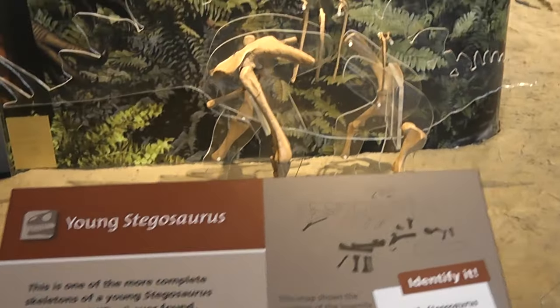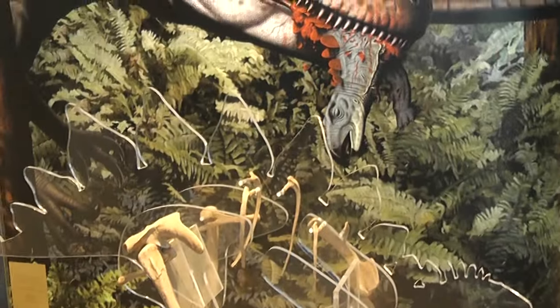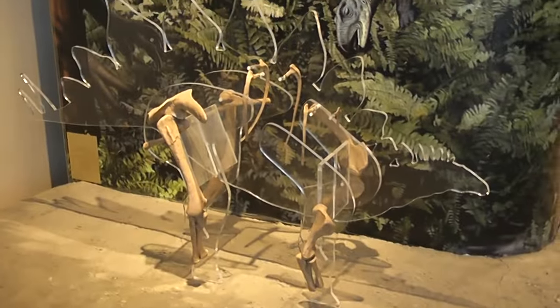It's not often that we find baby dinosaurs, or let's say young dinosaurs, but here is the reconstruction of a young Stegosaurus.